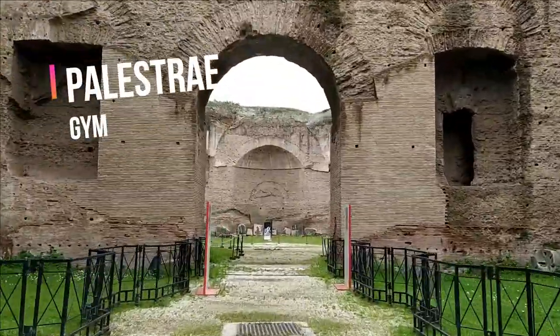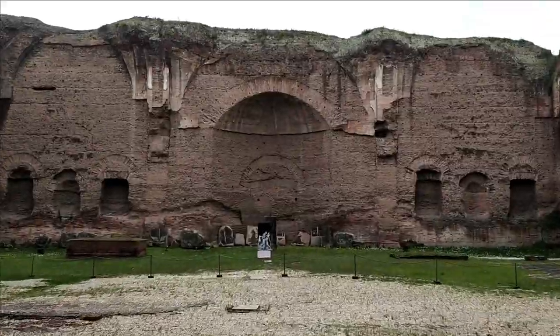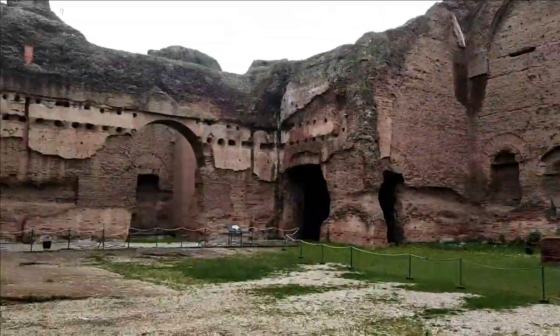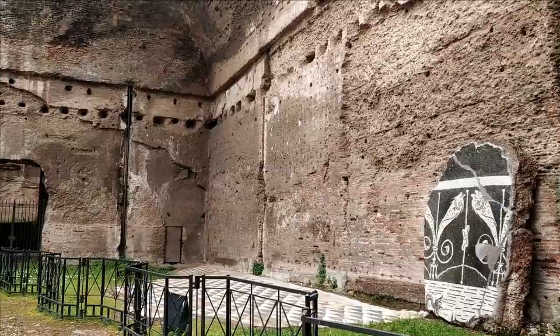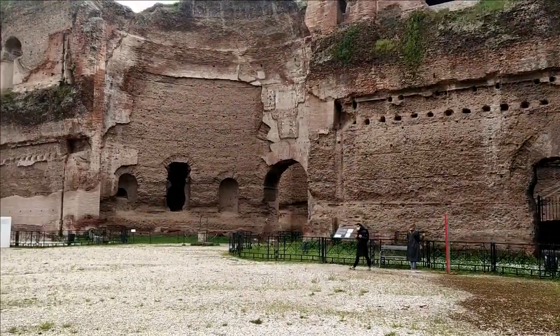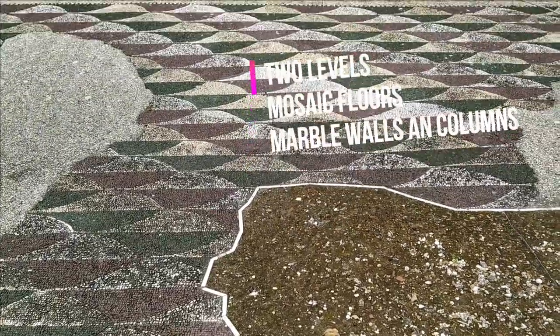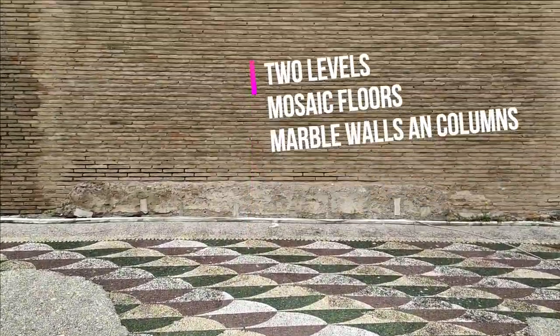The exercise rooms, or palestri, were basically two, symmetrically disposed — one at each side of the main structure. They were huge and organized on two levels. The upper terrace was sustained by massive marble columns, and the floor was covered with mosaics.